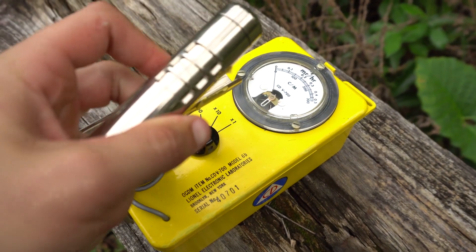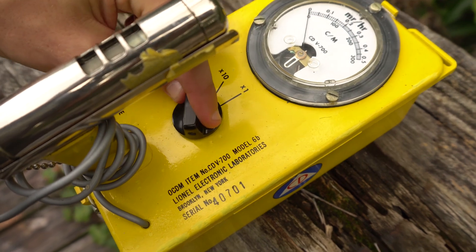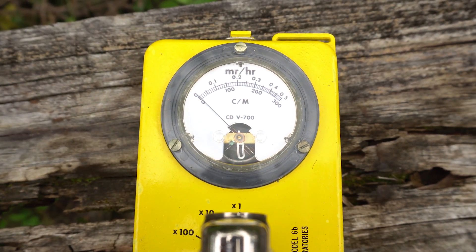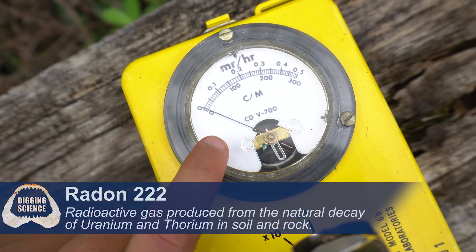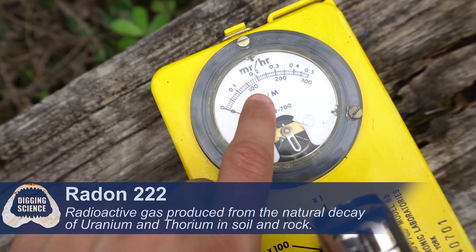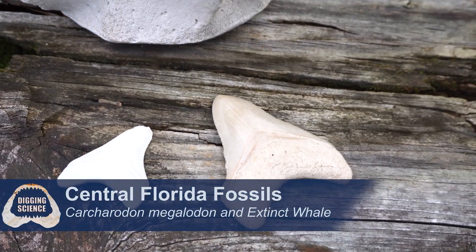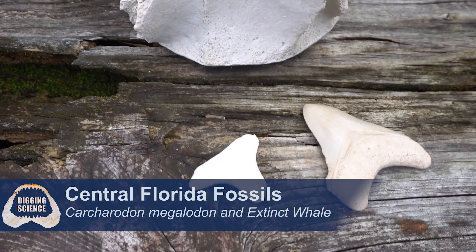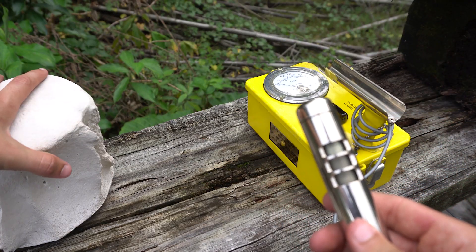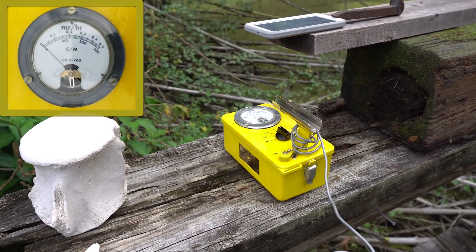First things first, let's open the sensor and turn it on. Right now the sensor is picking up background radiation — any clicks or counts you see are from radon in the soil. I've got it set to measure counts per minute at one times, so if it says a hundred, that's a hundred counts per minute. We might have to move it up to times ten if anything is crazy.